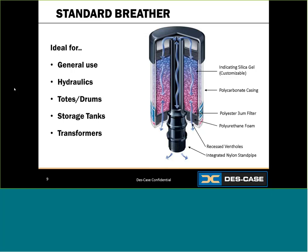Incoming air enters at the bottom of the unit, passing through a foam pad and then through a three-micron filter element to capture particulate. Next, the air is stripped of moisture as it passes through a bed of silica gel, and then goes back through a secondary layer of filtration so that clean, dry air enters your reservoir. On the way back, exhaust air passes through the standpipe, goes through filtration, gets stripped of moisture, and exits. The standpipe also allows excess oil mist or splashing to coalesce and drip back down into the reservoir.